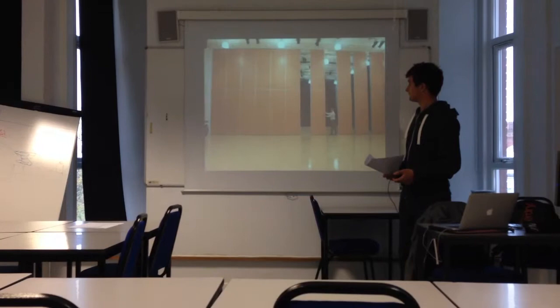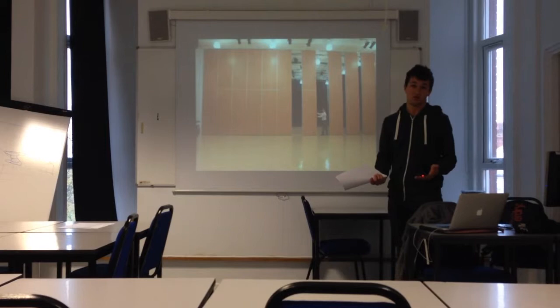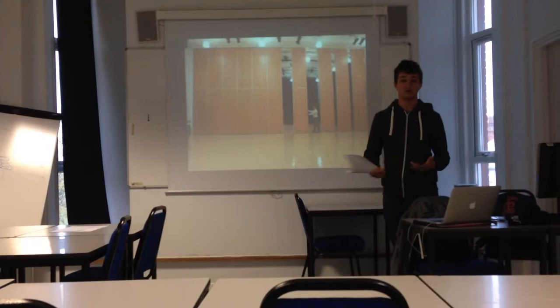Sliding partition walls can be used to separate the downstairs area if needed. When you don't need the separation you can unlock them and slide them back to one side. Here's another picture showing a conference space separated by a partition wall.